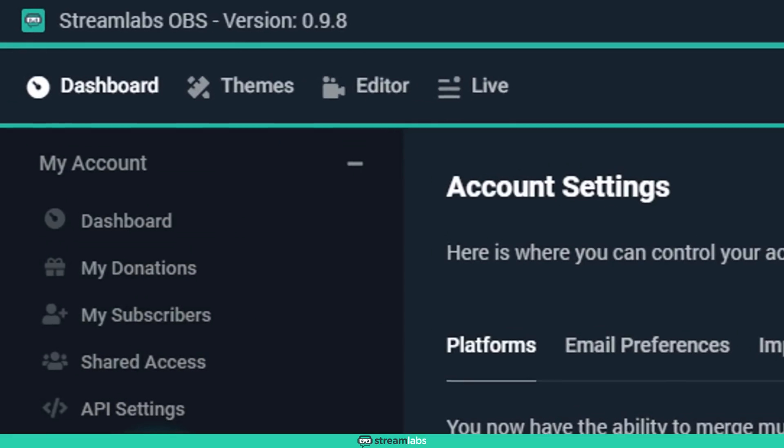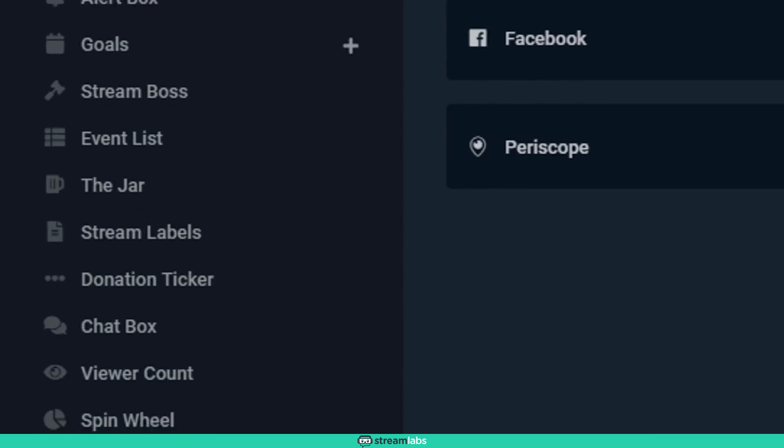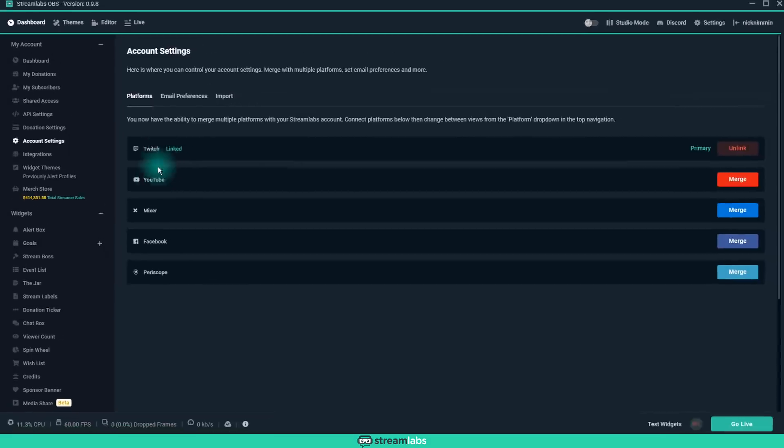Another thing that makes a huge difference is they have a dashboard with a bunch of stuff built into it. You have direct access to your widgets, your merch store, and all of your settings inside Streamlabs. In that same area, you can also see recent activity — people that have subscribed and things like that. It's awesome, and OBS just doesn't have it.